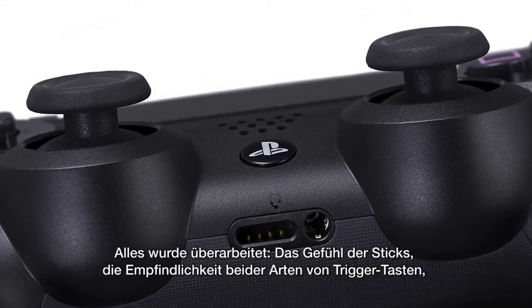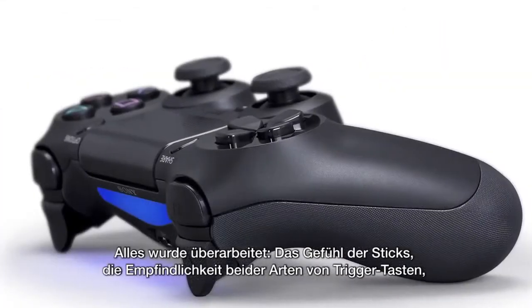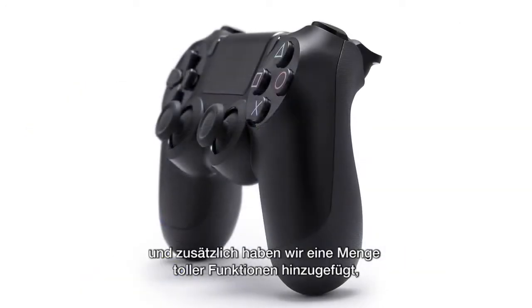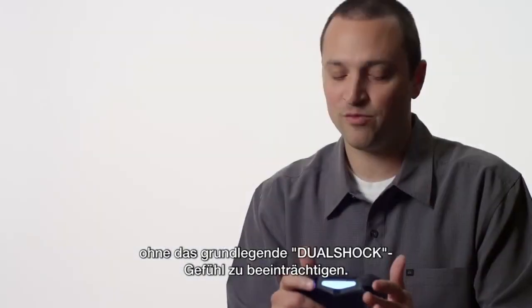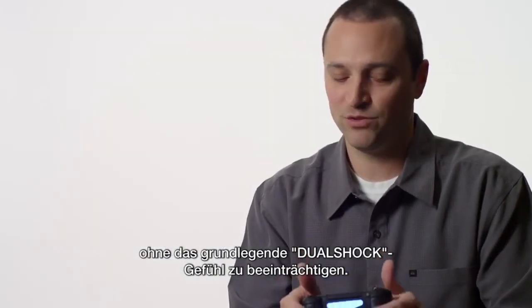Everything's been tuned — the feel of the analog sticks, the sensitivity of both different types of triggers — and in addition to that there have been all these features added to it without compromising the basic feel of the DualShock.